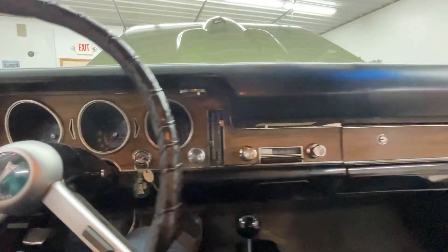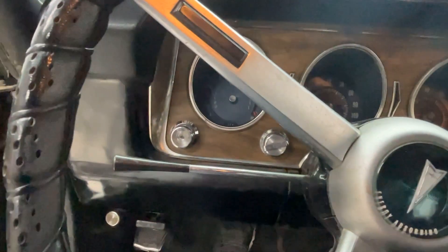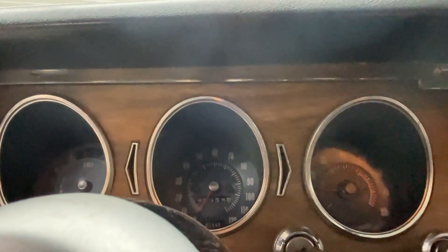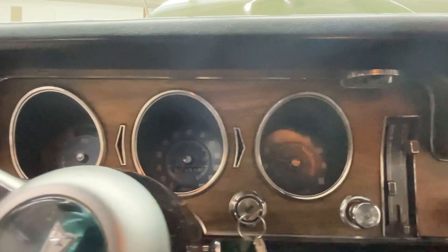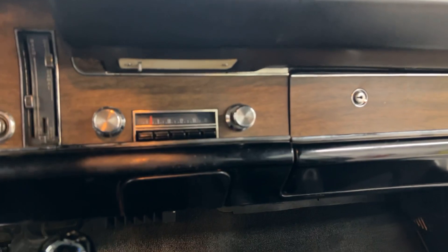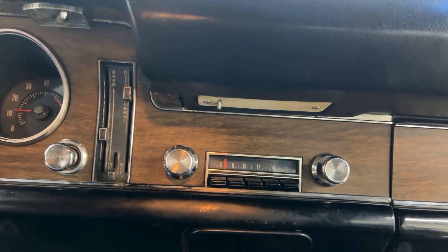Look at that, ladies and gentlemen — one flick of the key! There you can see the 90,000 original miles on the odometer. Like I said, all the gauges work. It's got a tachometer which works. There's no radio reception in here whatsoever, but that radio did turn on.